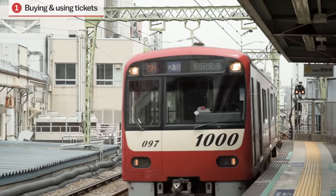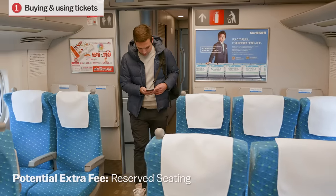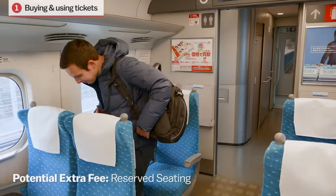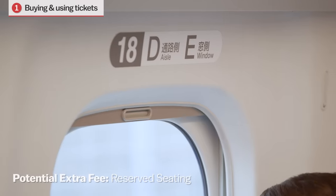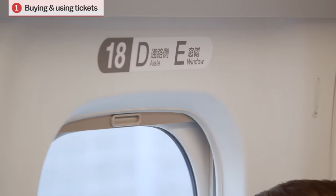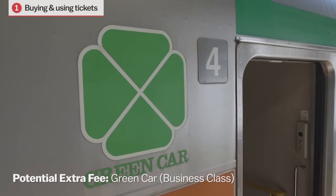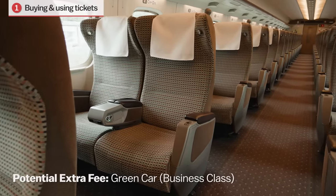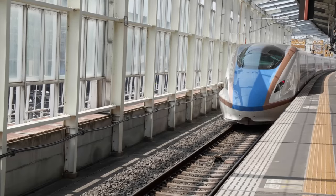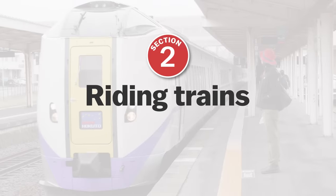Other things which impact the cost are reserved versus unreserved seating. Available on most long-distance trains, reserved seats are slightly more expensive than unreserved ones, and seat reservations are typically made at the same time as purchasing tickets. An additional fee is also required if you'd like to ride in the green car, which is like the business class of train travel in Japan, and is available on most long-distance trains. Now that we know how to buy and use tickets, let's go over the basics of actually riding the trains.